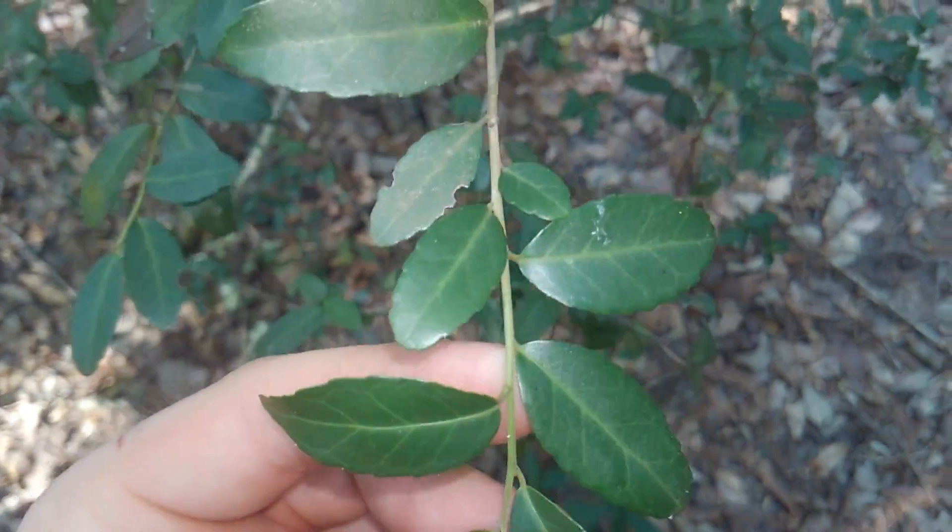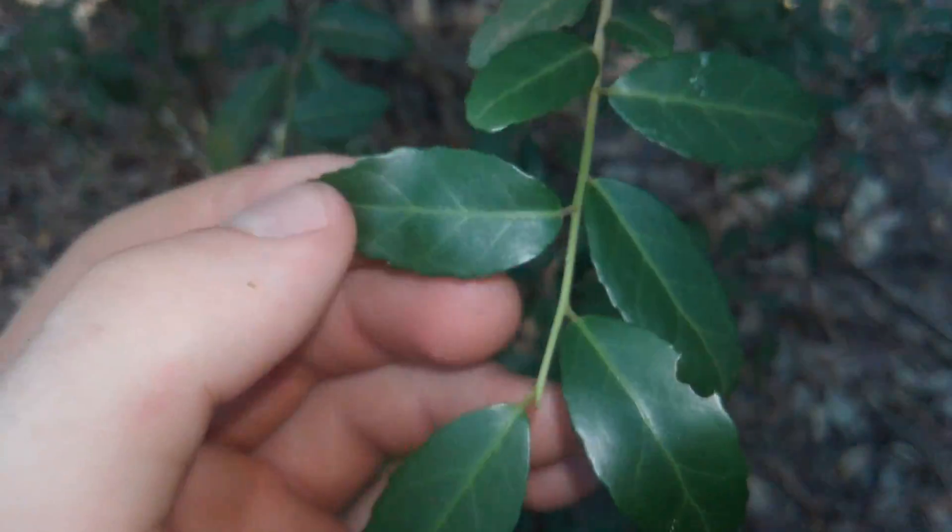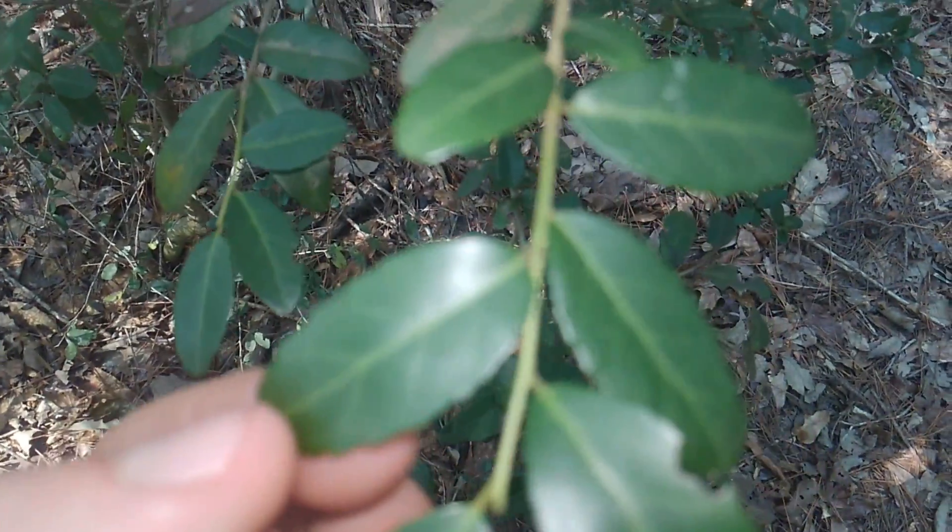When the leaves are dried — if you find a dead plant — they will be a very dark, dark brown, almost black. That's what the dried leaves look like.